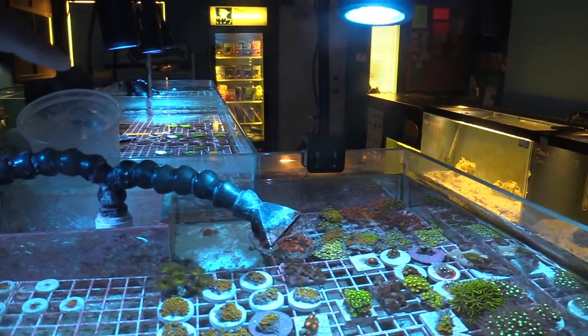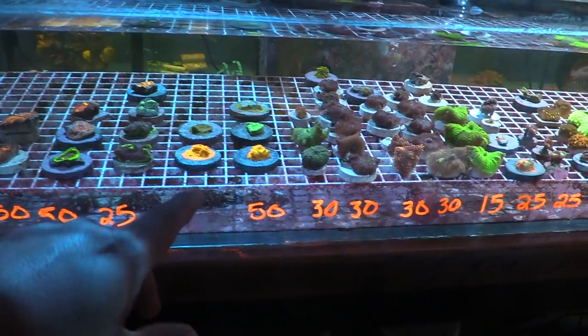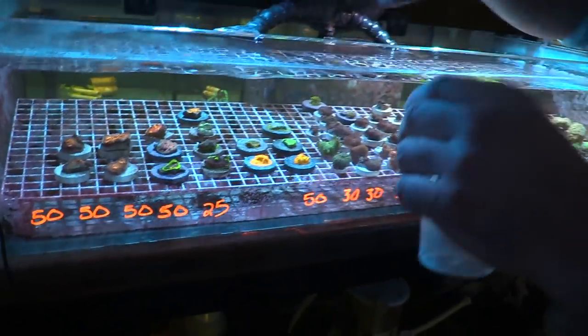I'm gonna get that lepto over there, and I'm also picking up this big chalice in Christine — that was $50. I'll take that one.